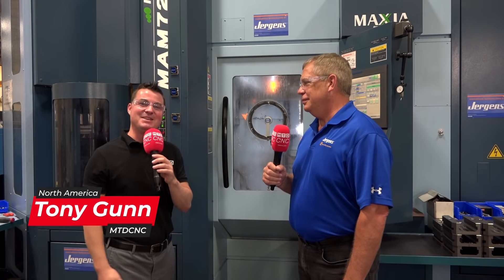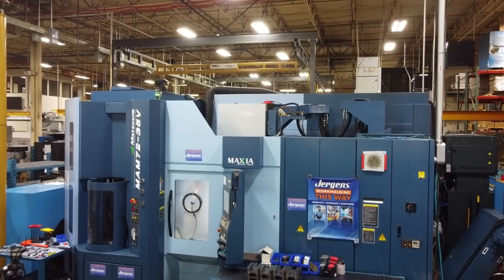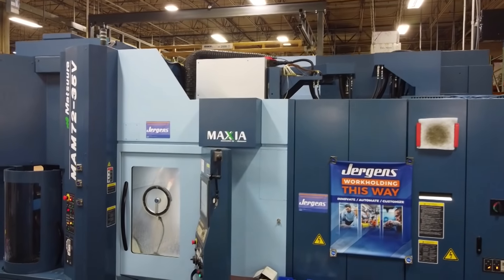Hello my friends and welcome back to MTD C&C North America. Today I'm with my buddy Randy. We're going to talk Juergens, we're going to talk Matsura, and we're going to learn a bit more about how the flexibility, precision, and rigidity of this Matsura machine has helped this 80-plus-year-old company create success and increased precision on their jaws. I'm so excited to share this story. Randy, thank you so much for being a part of MTD.